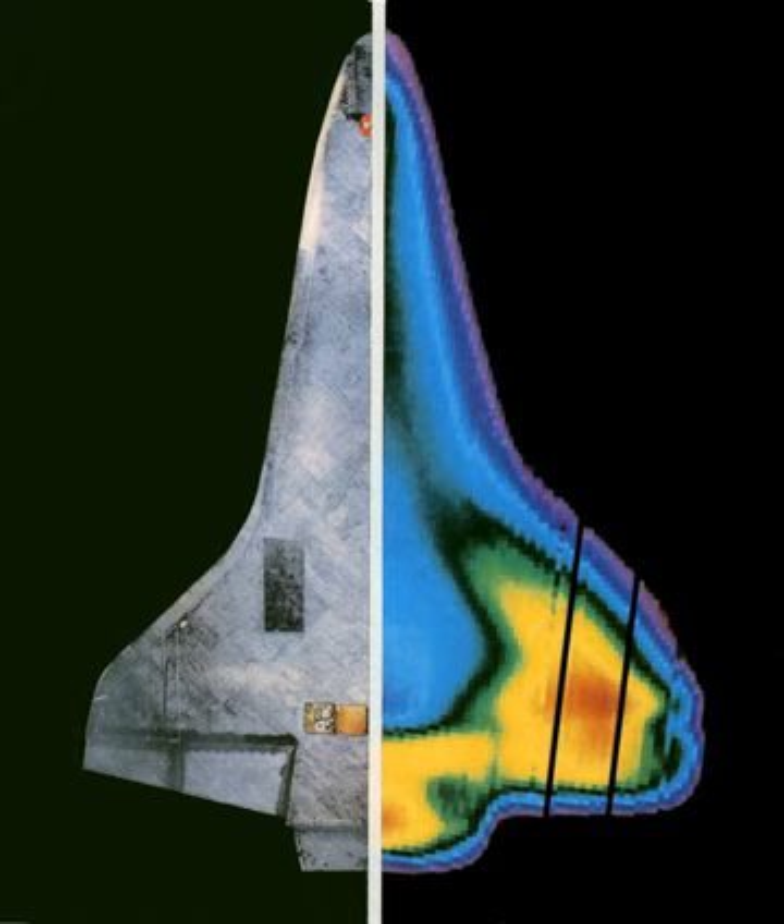The tile TPS was an area of concern during shuttle development, mainly concerning adhesion reliability. Some engineers thought a failure mode could exist whereby one tile could detach, and the resulting aerodynamic pressure would create a 'zipper effect,' stripping off other tiles. Whether during ascent or reentry, the result would be disastrous.